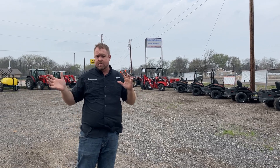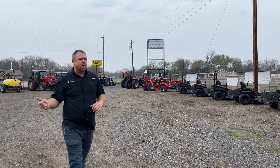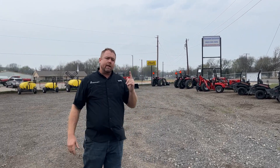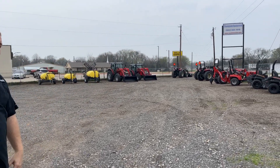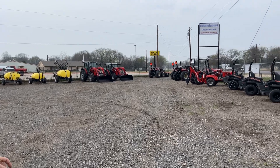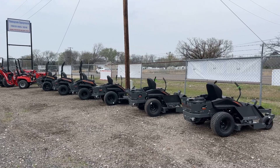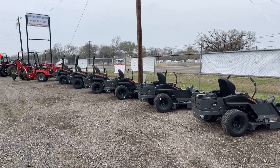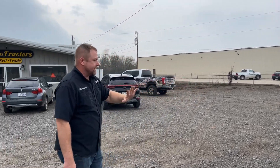Coming from Dallas, Tyler, Canton, or Terrell, we're very close to you. I wanted to give you an update on where this project stands. We're open and have started moving inventory in, with more trucks to come. We'll be bringing in lots of Spartan mowers, Massey Ferguson tractors, Yanmar tractors, and another brand to talk about later.